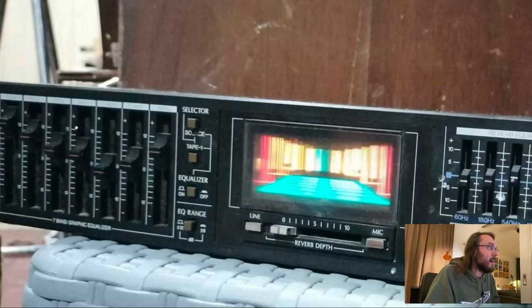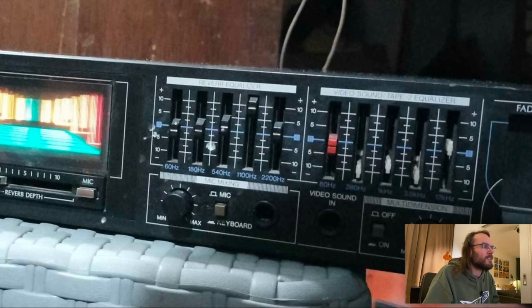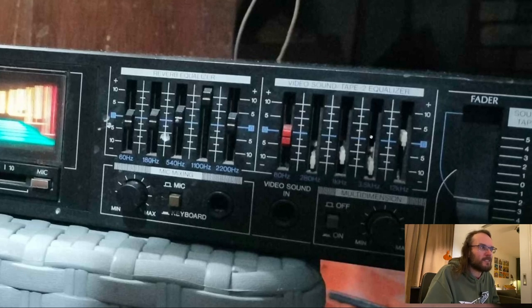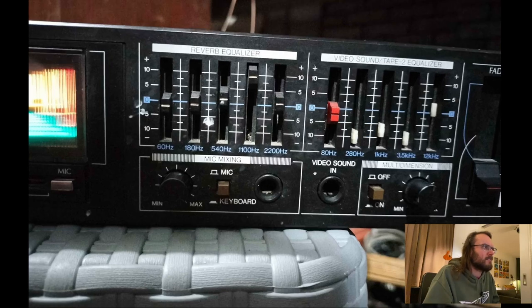This is a lot — it's a Sansui RG-700. It's got a seven-band graphic equalizer, it's got reverb — which is pointless but kind of cool — and then it also has an equalizer for your reverb. So you've got a microphone input, a reverb equalizer so you can equalize the reverb, and a video sound tape-to-equalizer for the separate video sound tape input. So it's a bit of a sound processor with equalizer, and you can plug microphones and keyboards into it. This is the 80s, kids — things were wild. Video sound in, multi-dimension.